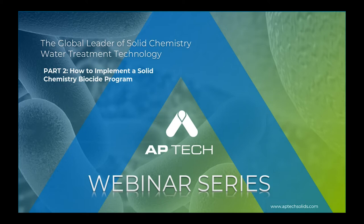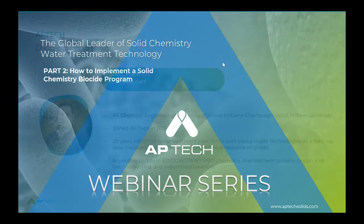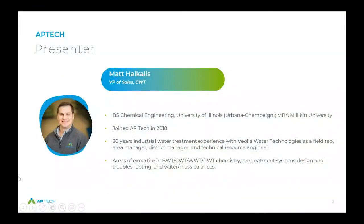All right, let's dive right in. Today's presenter is Matt Hykalis. Matt has 20 years experience in water treatment. He served as APTECH's technical sales director before becoming the VP of sales. He leads APTECH's sales team, offering technical and commercial support while developing and executing strategies to best position the company's products and technologies in the market. His technical and commercial areas of expertise include boiler, cooling, and closed-loop water chemical treatment along with pre-treatment system design, operations, and troubleshooting. He is a designated CWT and a member of the cooling subcommittee for the Association of Water Technologies.